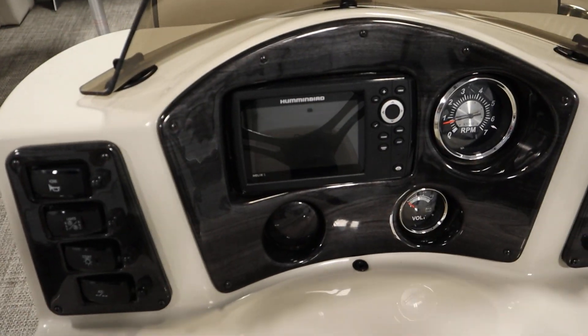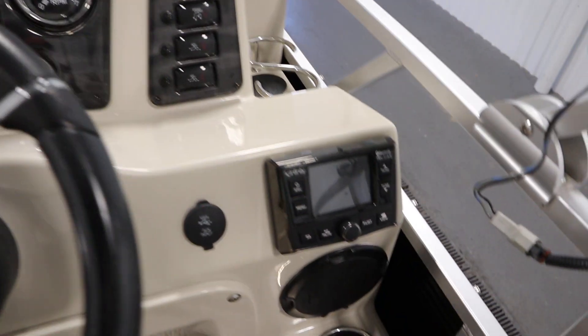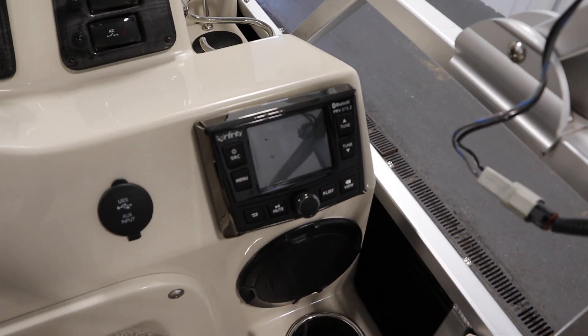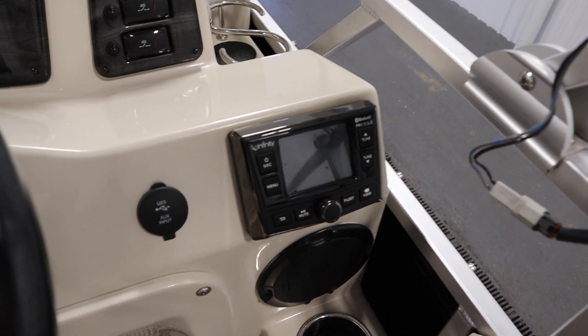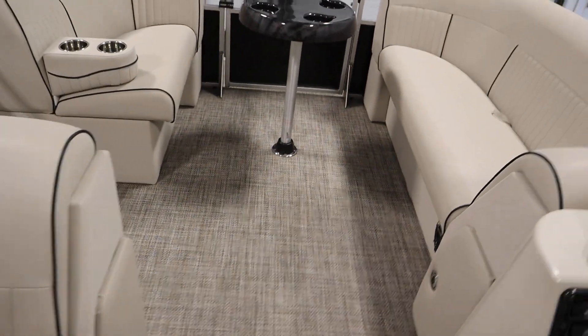There's a Humminbird Helix 5 GPS fish finder, an Infinity AM/FM Bluetooth stereo with four marine speakers and aux USB inputs, with two speakers in the bow and two in the stern.